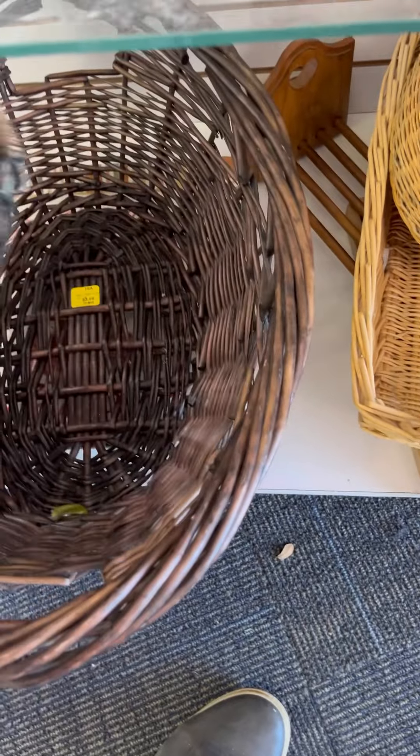I have so many baskets, I probably don't need any more. I always have to look to see what's on sale, though.